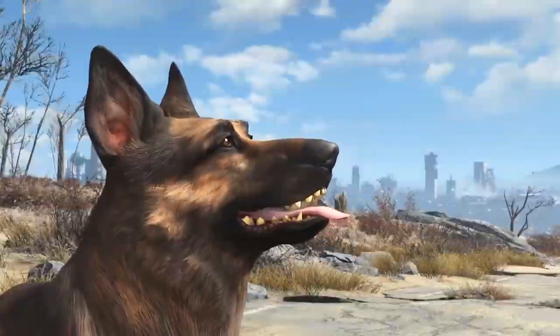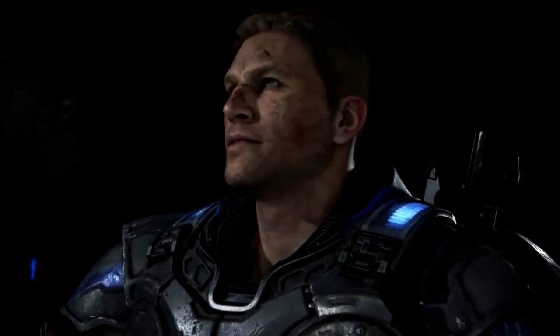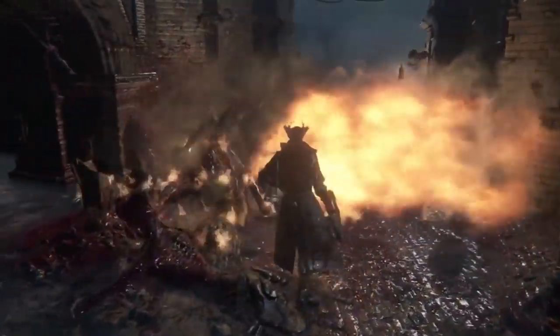In other news: Fallout 4's Dogmeat has won the CW Network video game dog of the year — who's a good boy. The deadline to get access to the Gears of War 4 beta by playing Gears of War Ultimate Edition has been extended to 10pm Pacific, April 1st. And Bloodborne is getting a card game based on its semi-randomised chalice dungeons, designed by the creators of XCOM the board game.